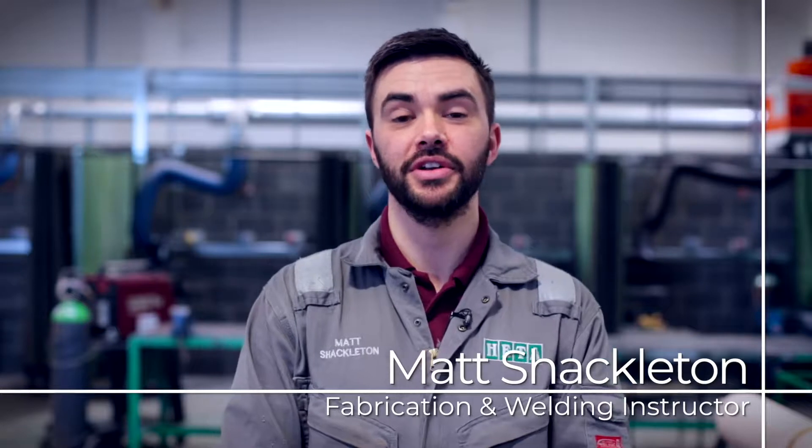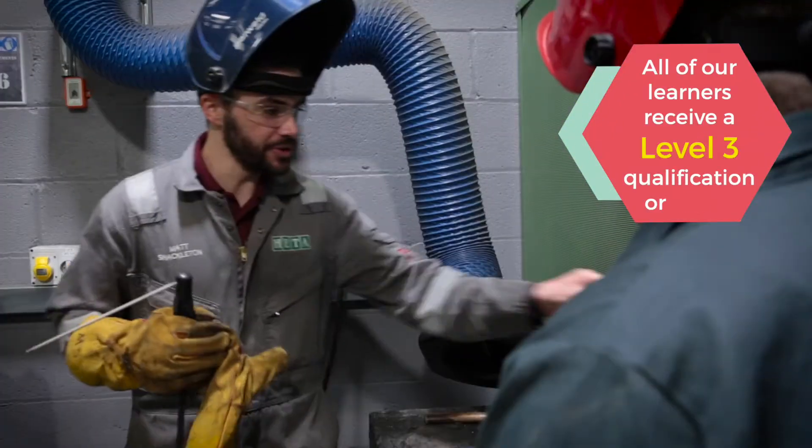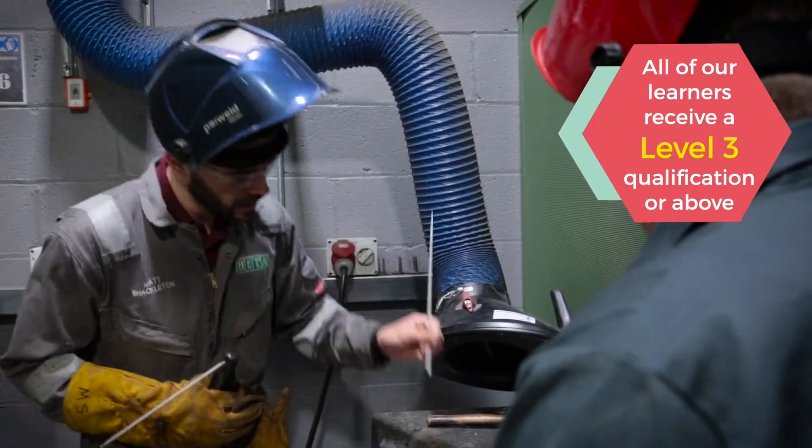Hi, are you looking for a career in engineering and unsure on your next step? We are HETA, one of the country's leading engineering apprenticeship providers with sites in Hull, Scunthorpe and Stallingborough.